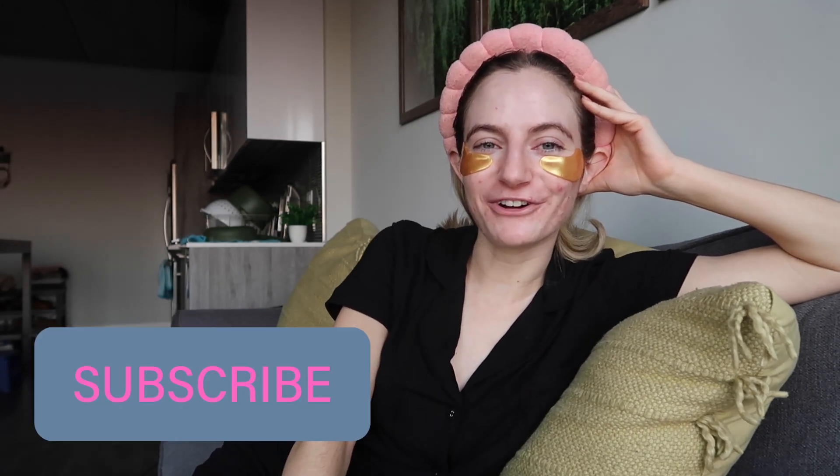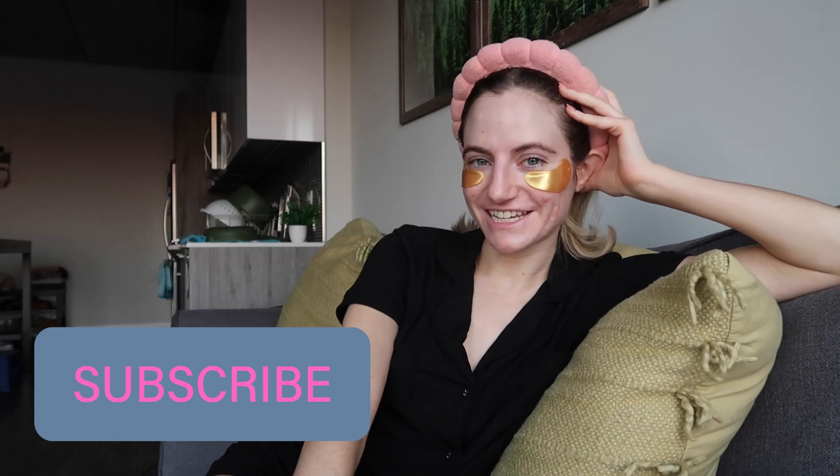I know in every vlog I kind of do a morning montage, but I thought it'd be fun to explain more in depth what my morning routine is. Any products I mention I will link down below. Subscribe for a new vlog every Sunday and Wednesday. So after I do my skincare and open up the blinds to get the natural light in —